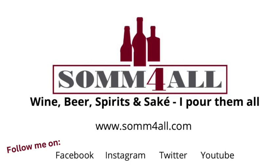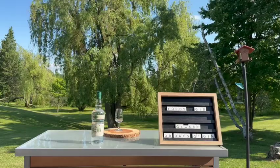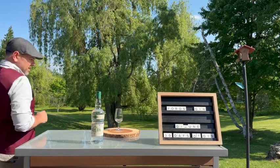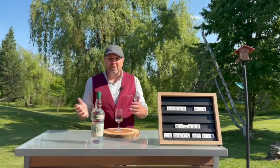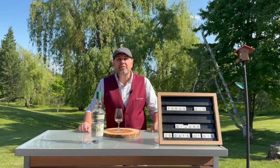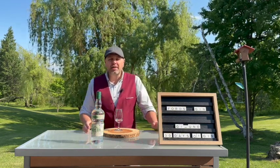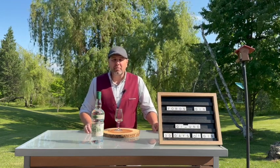Hello everyone, I am Samporo. You are all very welcome here on this, my fifth day of June — that's my annual 30-day salute to gin during the month of June.